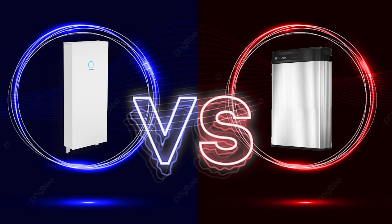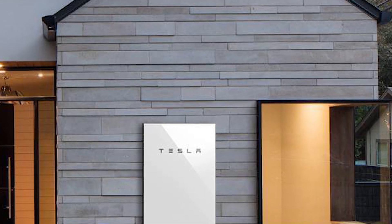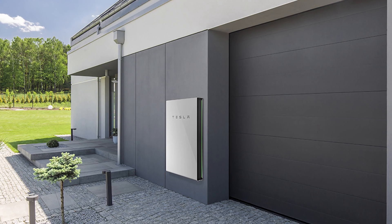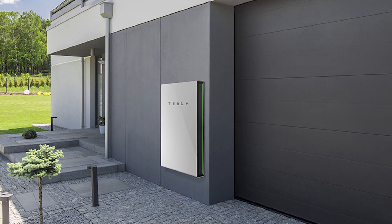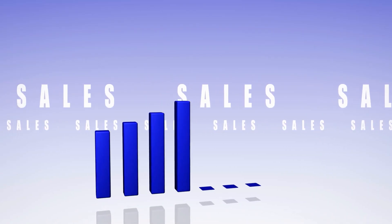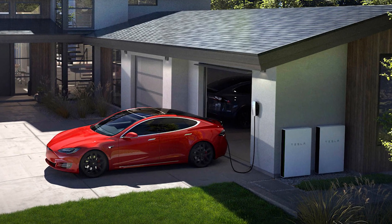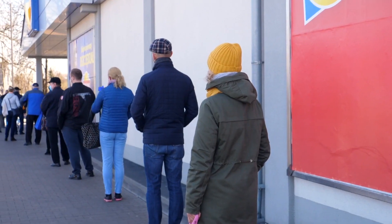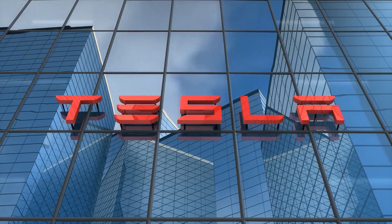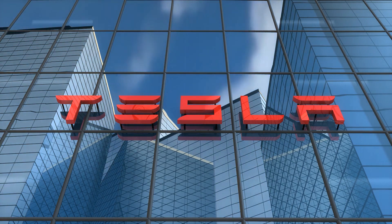When compared to Sonnencore and LG Chem, which are two of the best solar batteries available, the Powerwall proves to be superior. So it's safe to say that the Powerwall is the best solar battery there is. It has managed to hold its own against competitors, so it is no surprise that more than 200,000 Powerwalls have been installed so far, and the number is steadily rising every single day. The Tesla Powerwall is one of the most popular, if not the most popular, solar battery you can get. A lot of people share this opinion, and this explains how the company has managed to sell so many batteries while still having so many people waiting.